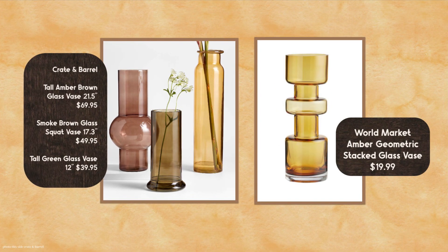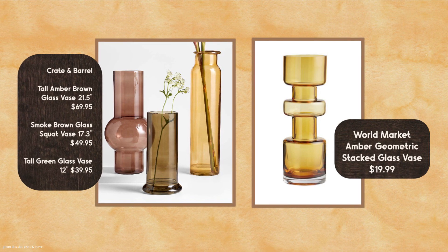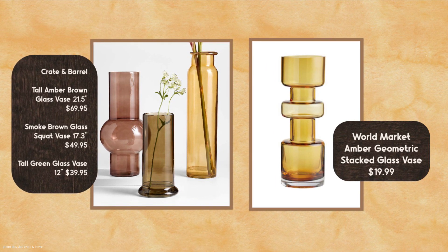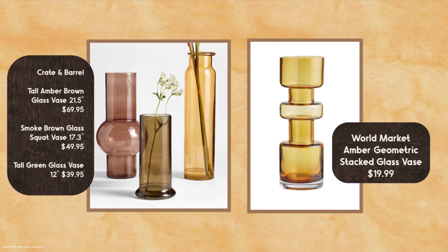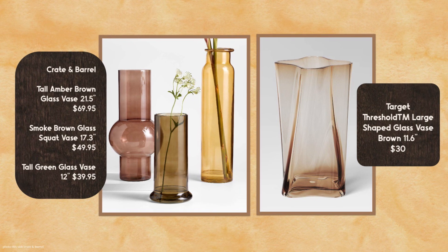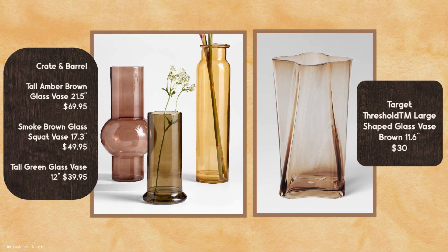World Market, you've done it again. Here is the $19.99 amber geometric stacked glass vase. I love it — I want this one, of course. I don't think I'm buying anything right now because the holidays were very expensive, I'm sure they were for everybody. But I thought this was such a beautiful piece. And then I found another one at Target — and this one is by Threshold. It's very large, very tall as well, but not as tall as the first one from At Home. So 11 and a half inches tall. And this is $30, which again is a great savings.